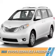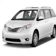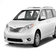Presenting the 2016 Toyota Sienna. It's powered by front-wheel drive, a 3.5-liter, 6-cylinder engine, and an automatic transmission.